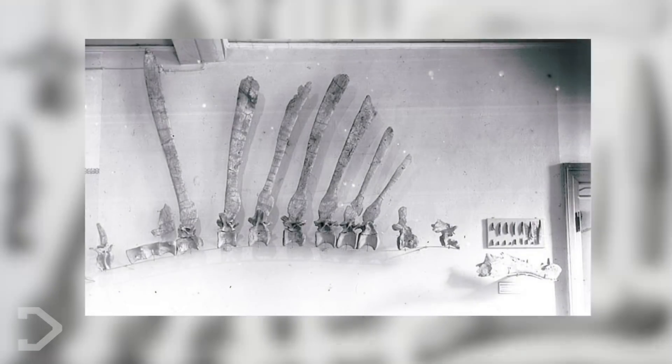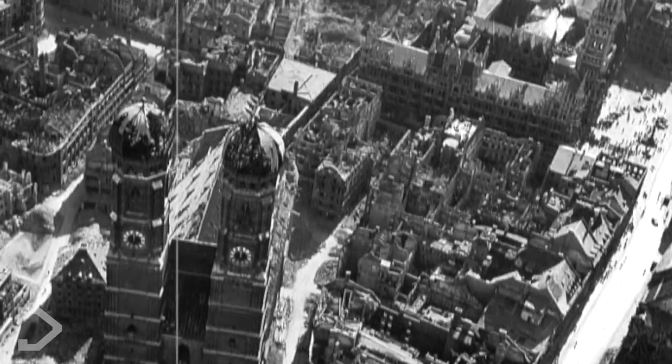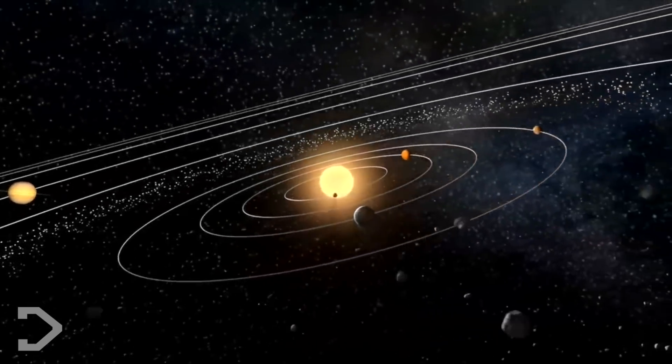Fun fact of the day: the original fossils discovered in 1912 were destroyed during World War 2 when the Allies dropped bombs throughout Nazi Germany, which destroyed the Munich Museum where they were held. This prevented the Spinosaurus from becoming as popular as it could have been at the time. So in an alternate universe where the Munich Museum was not destroyed, the Spinosaurus could possibly be more famous than the T-Rex.